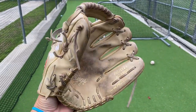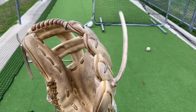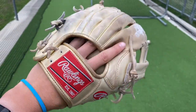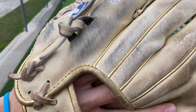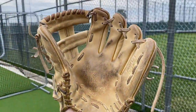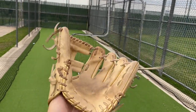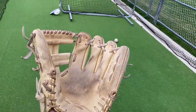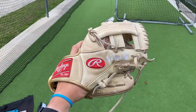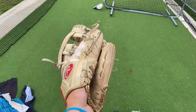Here we have my current gamer — this is a Rawlings Heart of the Hide Pro TT2, 11.5 inch glove. This is a custom — no days off, you know the vibes. All camel with gold metallic accents. She's really wearing and tearing down but doing me well. She's a beaut for sure. Ball in the pocket — I am a wizard. She's got a pretty deep pocket honestly for a TT2. Can't complain.